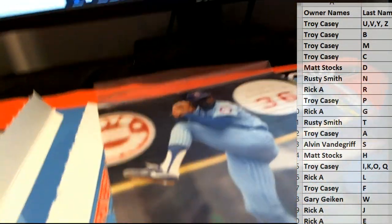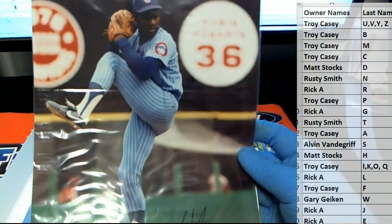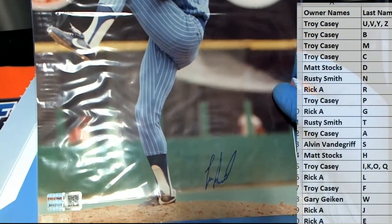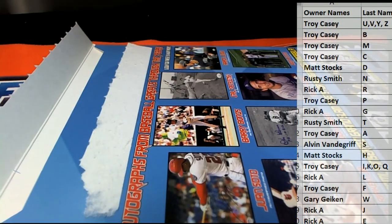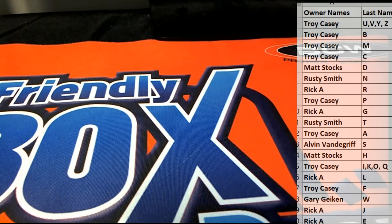Alvin, all right, man. Very nice. How dare you. Alvin V. When he went to the Cardinals, man, he used to always close out my Cubs. I love and hate that guy at the same time. Very good. Alvin V, nice hit, man.